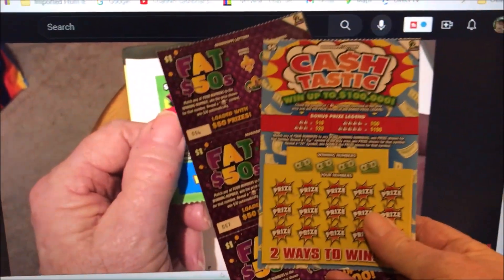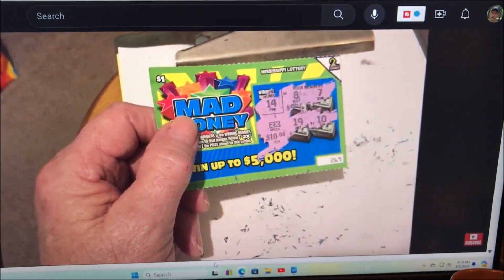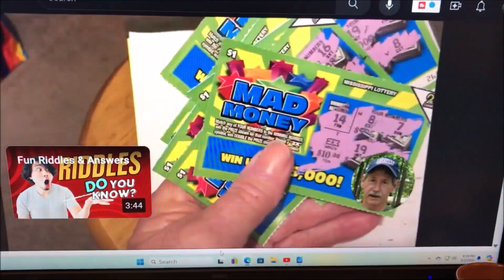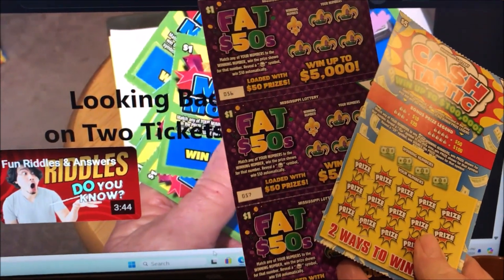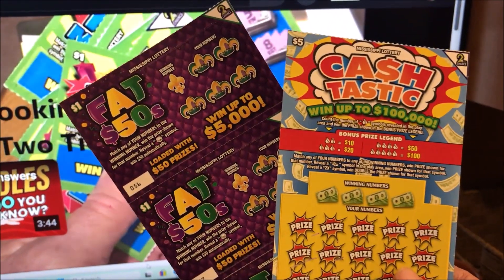I picked up another $5 ticket and three of the dollar tickets. I won the $20 on that $1 ticket and I kind of like those, but they didn't have those. They did have the Fat 50s though — those are supposed to be loaded with $50 prizes. Maybe I'll hit one of those. I'm going to try the $5 one too.